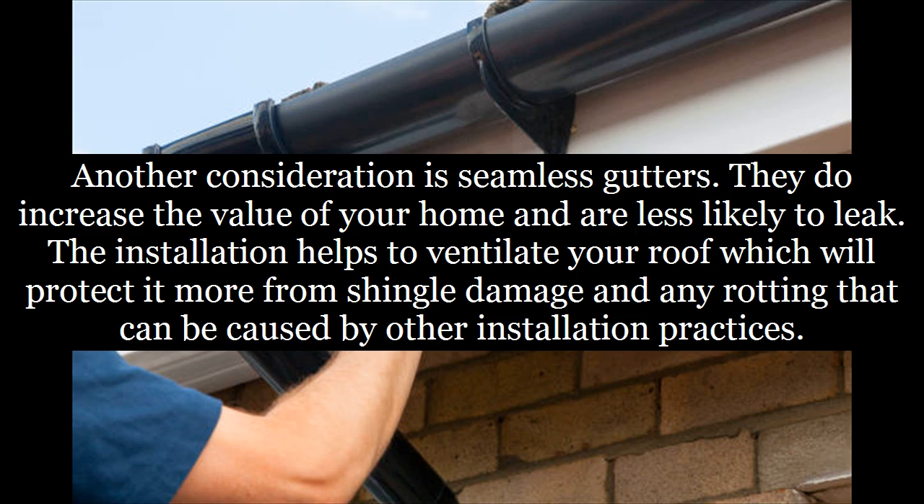Another consideration is seamless gutters. They do increase the value of your home and are less likely to leak. The installation helps to ventilate your roof, which will protect it more from shingle damage and any rotting that can be caused by other installation practices.